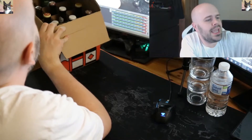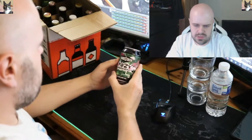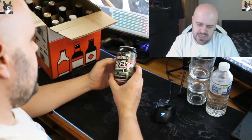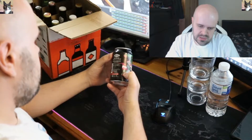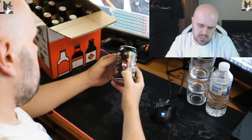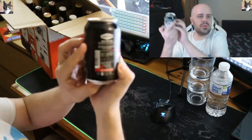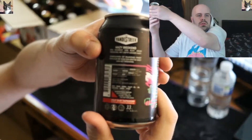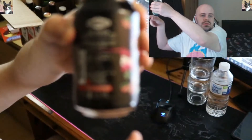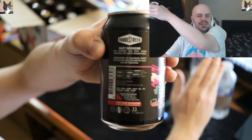So let's get the can first. It's a Van Streak Hazy Weekend, a New England IPA. It's got a sticker on it — wouldn't that be red? Not really good to focus on since it's so wide-angled at the minute, it's ridiculous.